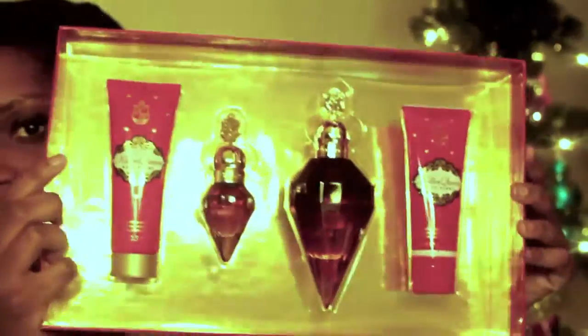It says it's a $99 value, which I believe, and you save $35. So if you want to purchase just the perfume alone, the 3.4 ounce perfume — the big bottle — is $59 and all you get is the perfume. So why would you not just spend a few more dollars and get this entire gift set?